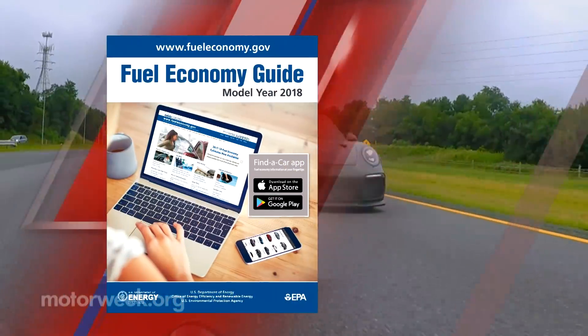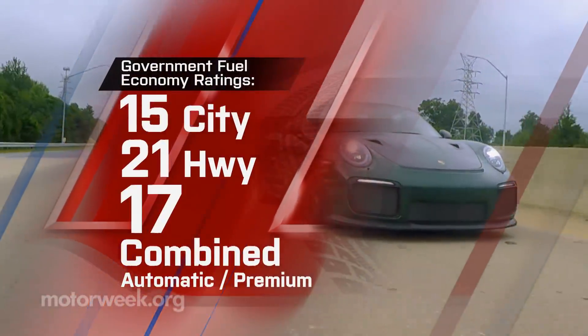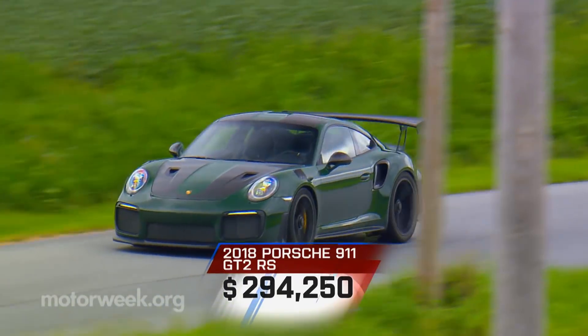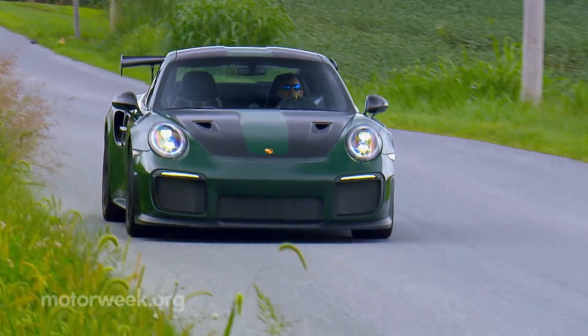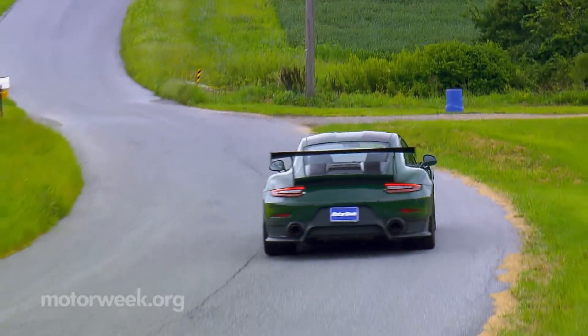Government fuel economy ratings are 15 city, 21 highway, and 17 combined. A supercar? Yes. And it's priced accordingly at $294,250 just for starters. Unfortunately for us working stiffs, the GT2 RS is more for the money-is-no-object types than your typical track day enthusiast.